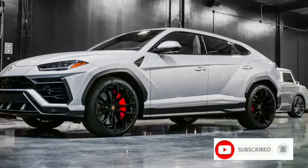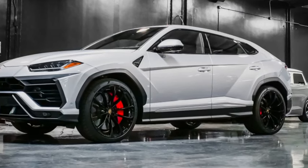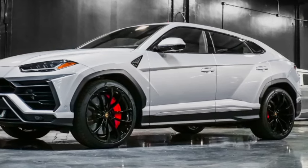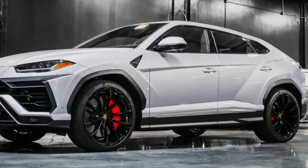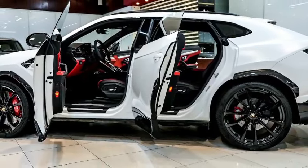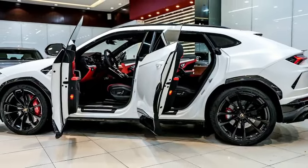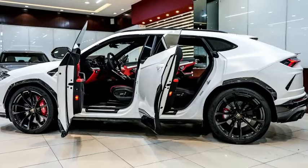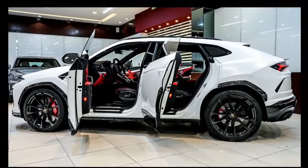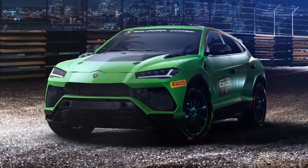You can save about $35,000 by sticking with the base model Urus S, but performance will not be optimal. The Performante features lowered suspension with stiffer steel springs and numerous weight-saving measures. Our personal preference is the large 23-inch wheels wrapped in race-ready Pirelli P Zero Trofeo R tires, where maximum performance is the goal.